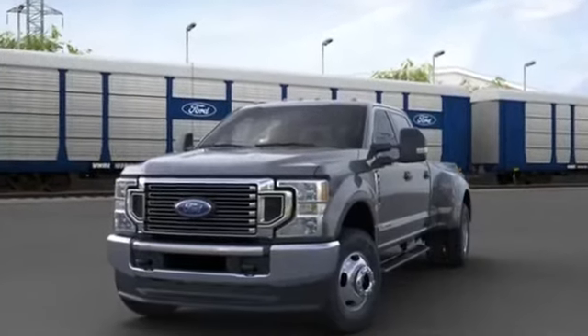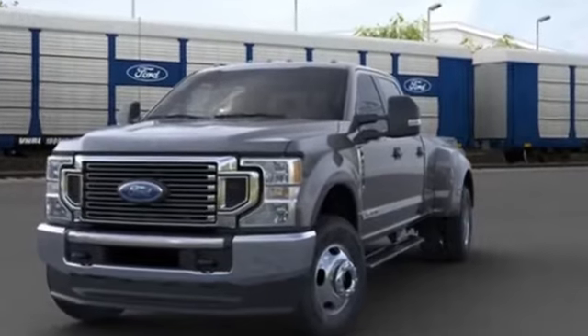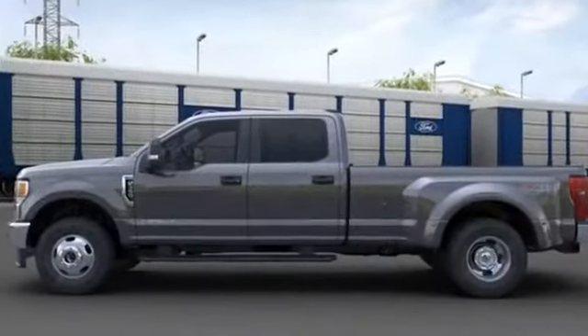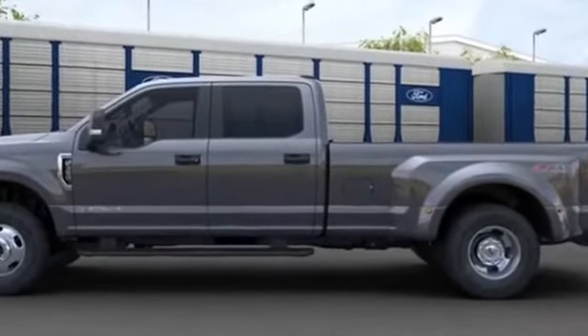2020 Ford F-350 SD. It features an excellent mix of comfort and handling along with tinted windows, brake assist, and steering wheel audio controls.